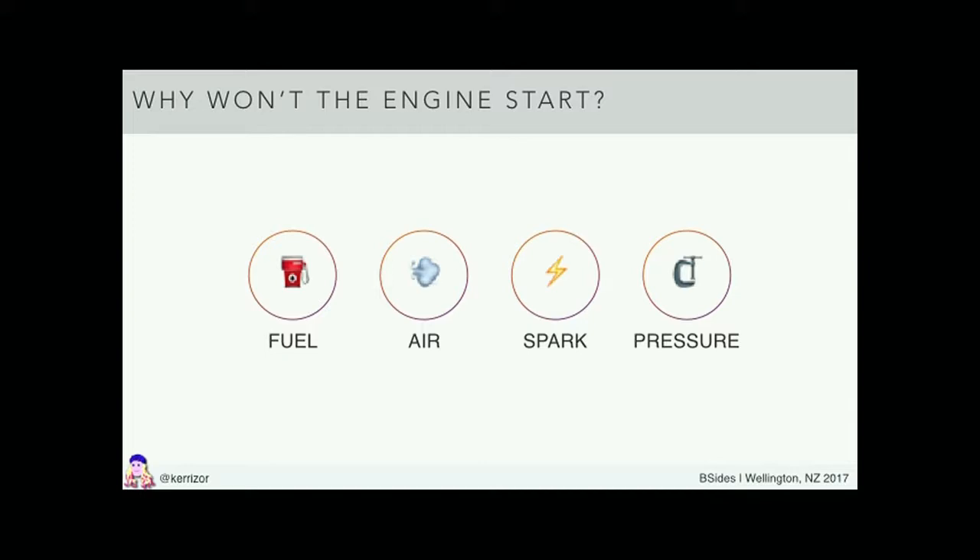Do I have a spark? Is the battery good? Problem solved. Do I have gasoline? Is the air filter clogged? Did I forget to screw in the spark plugs so I have no compression? These are the sorts of very simple searches we can do across these major subsystems.